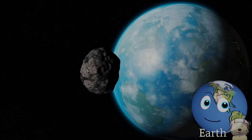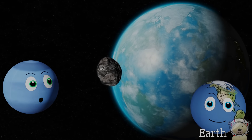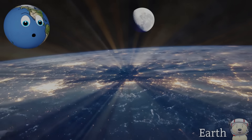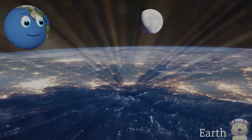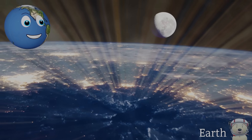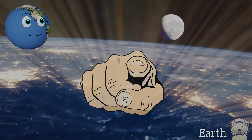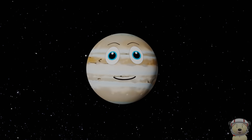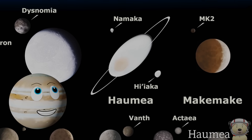and it also protects you from meteors too. Does any other planet have life on it? Not that we know of. I am the only planet with any known life — life such as, well, you.